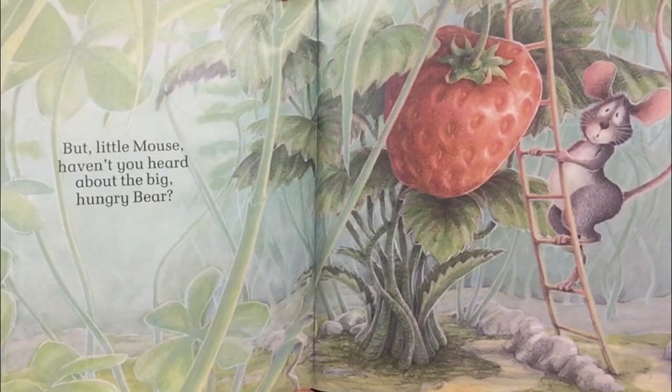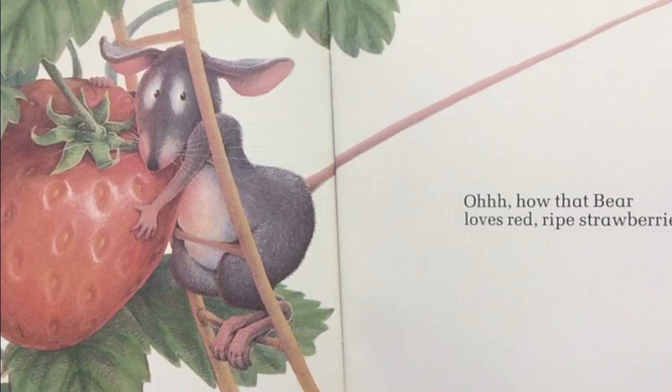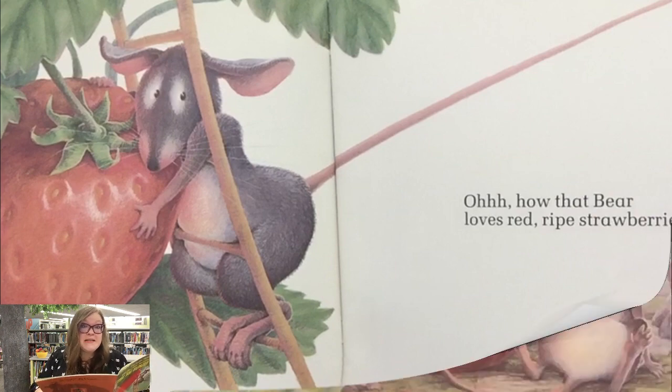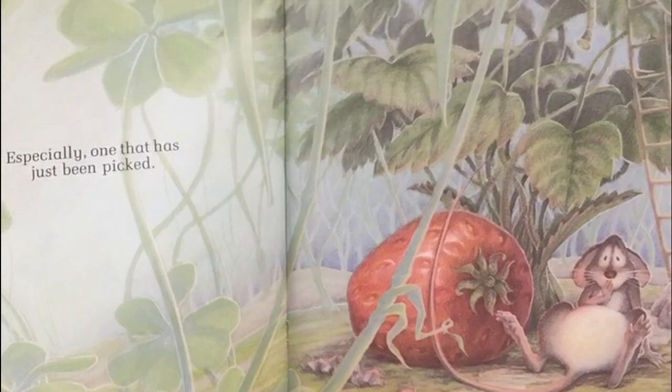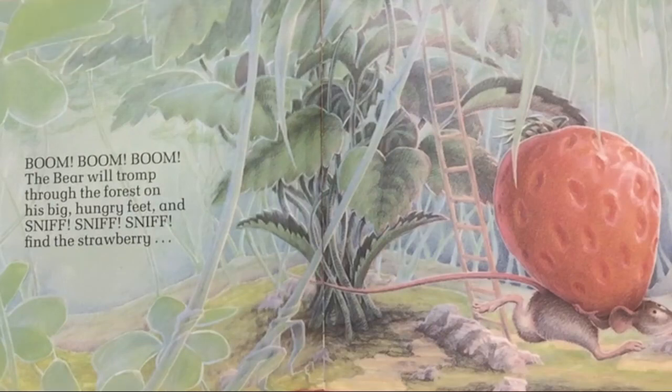But little mouse, haven't you heard about the big hungry bear? How that bear loves red ripe strawberries. Do you think the bear is gonna take the strawberry from the mouse? It's especially one that has just been picked. Would you be afraid if you were that little mouse? Boom, boom, boom — the bear will tromp through the forest on his big hungry feet and sniff, sniff, sniff, find that strawberry.